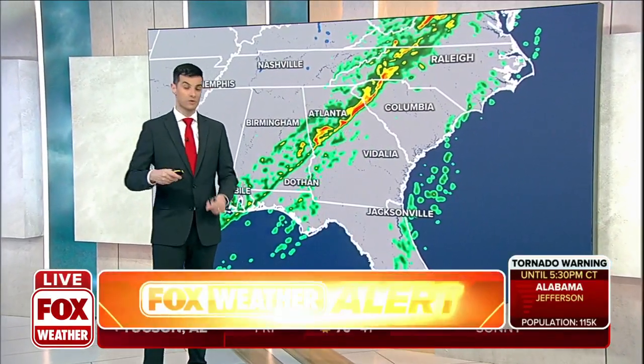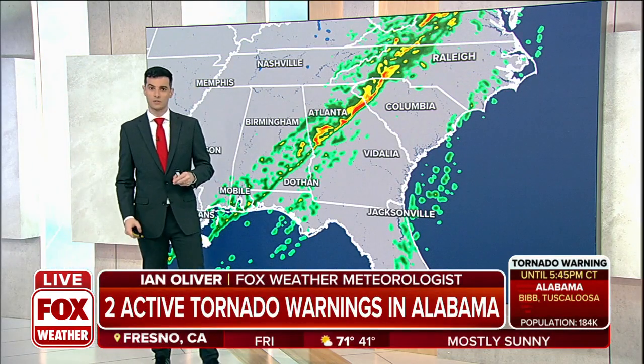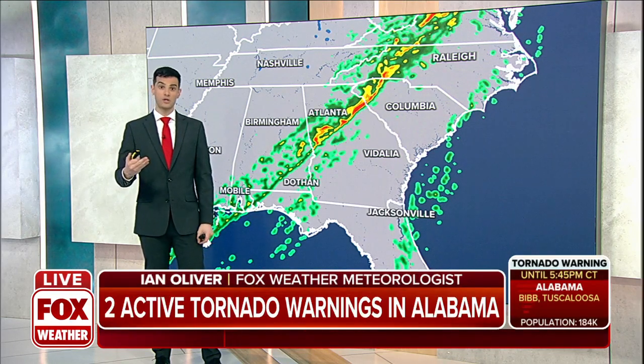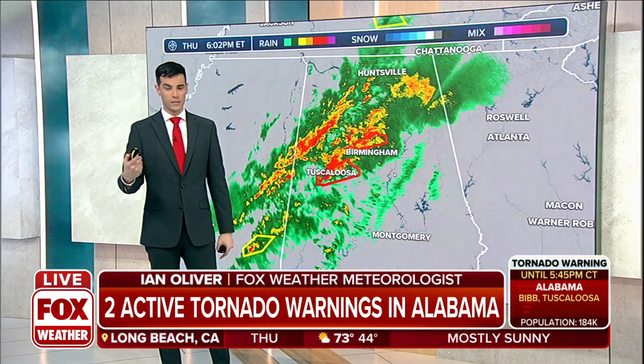We have two active tornado situations, both right now in Alabama — those are the two storms that we're going to have to watch very closely. As we've been telling you for days now, conditions were favorable for the formation of strong and severe thunderstorms today. Some of those could start rotating, producing tornadoes, and unfortunately that's what we've seen developing so far today.